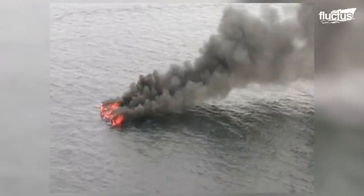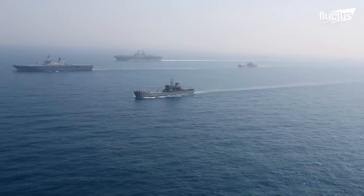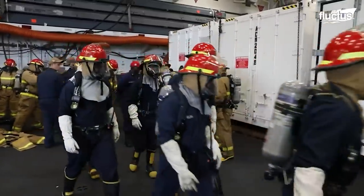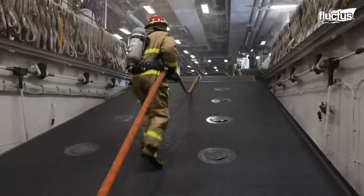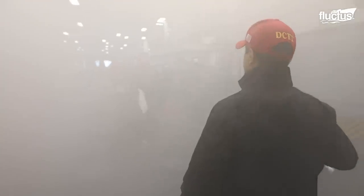But what happens when a fire takes place in the middle of the ocean, far out of reach of any fireboats? Many naval ships are like floating cities, and any good city should have its own fire department. The U.S. Navy drills every single person aboard their ships on how to fight fires. As they say in the Navy, every sailor is a fireman first — when it comes to damage control, it's everyone's responsibility to save the ship.